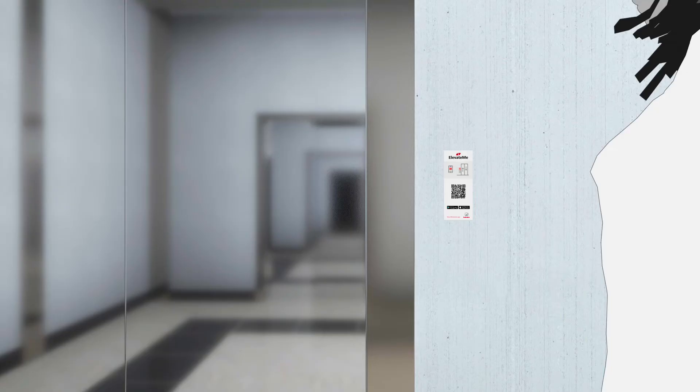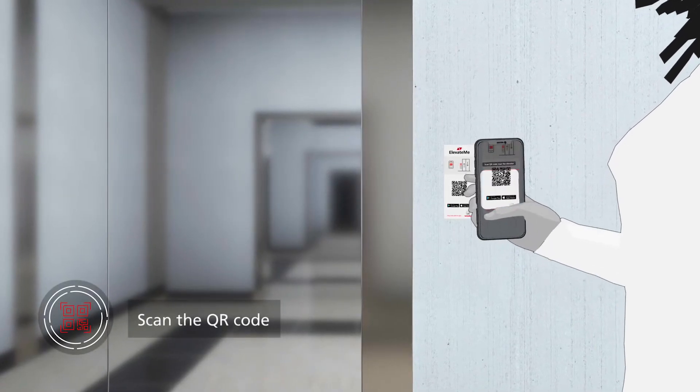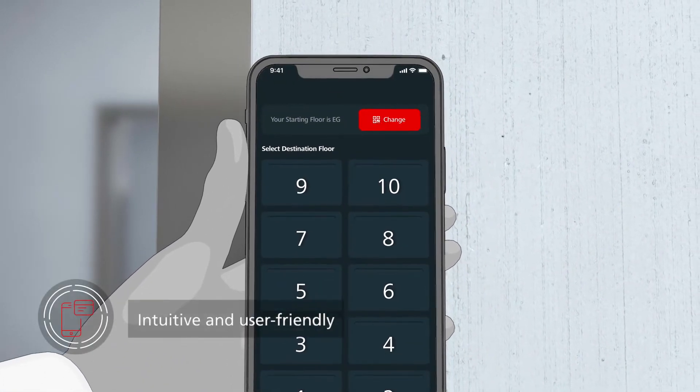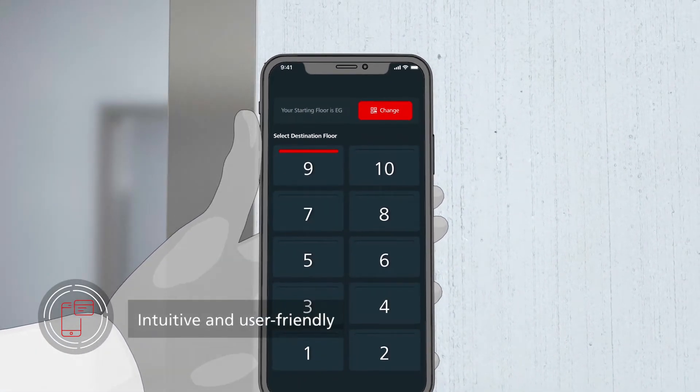Once installed, users only need to scan a QR code next to the doorframe to call the elevator. Then they simply select their destination over the app's intuitive, user-friendly interface.